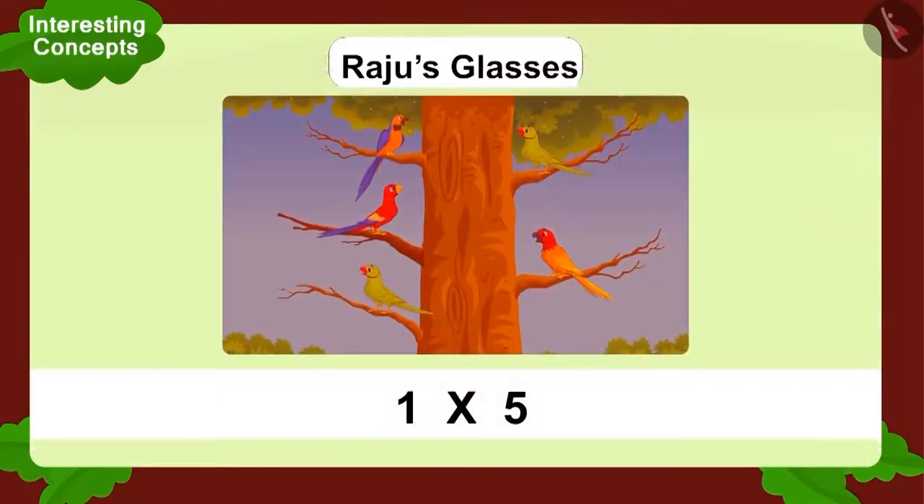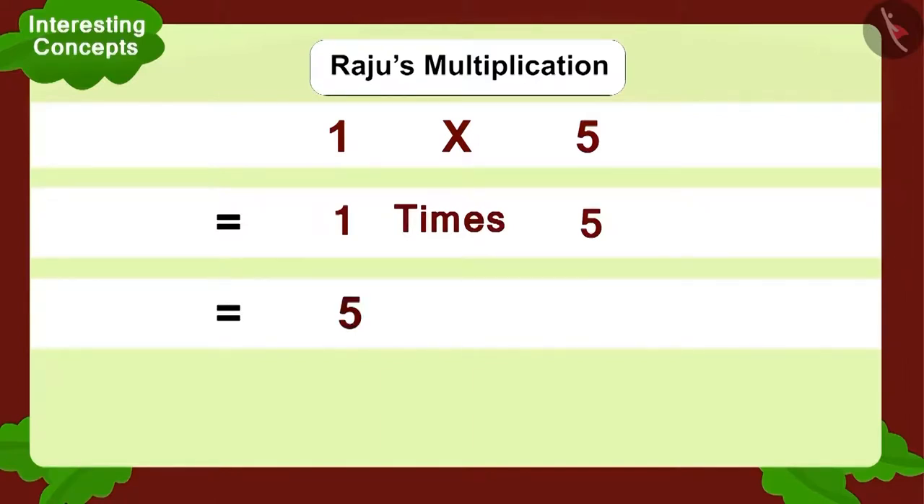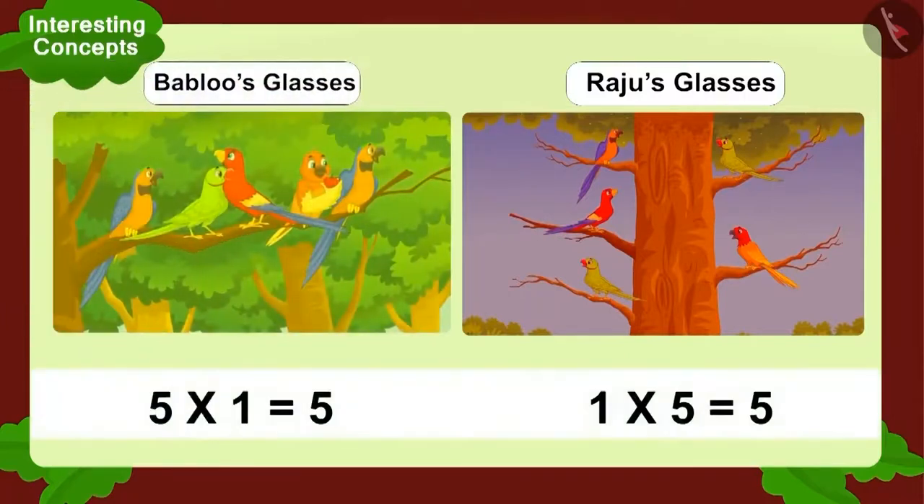Now, let's look at Raju's multiplication — one multiplied by five. Can we write it using addition? No. Why so? Because one multiplied by five is one time five, which gives you five. Raju saw as many birds as Bablu. Both of them saw five birds.